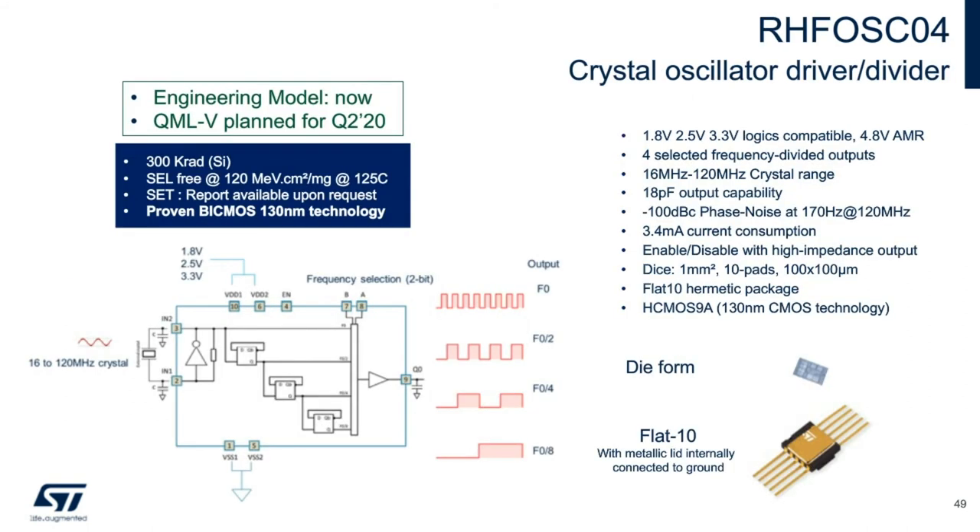Built in the same 130-nanometer technology as the latest generation of AHC logics, this part is a 300k rad crystal driver and frequency divider all in one package, replacing a discrete solution with logic ICs. Engineering models in flat-10 package are available now, with QMLV qualification coming shortly. The device can drive an external crystal from 16 to 120 megahertz and, depending on the frequency selection pins, can output a clock at the same frequency or at one-half, one-quarter, or one-eighth the original frequency. Typical applications are oscillators for PLLs and clock generators for data converters. It is also available in die form for integration in modules and chip-on-board solutions.